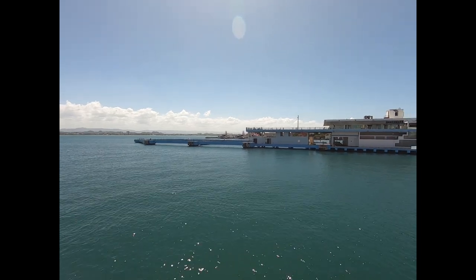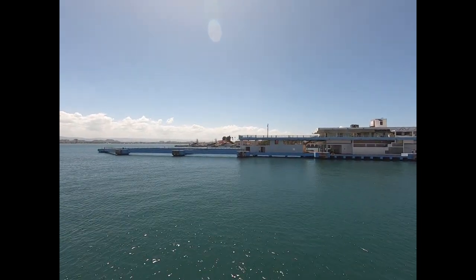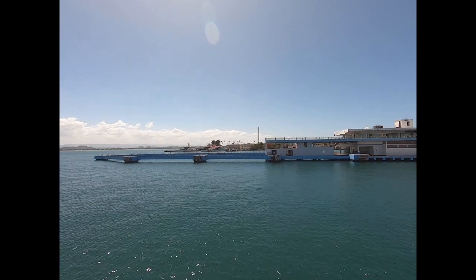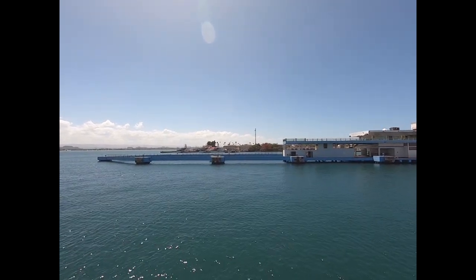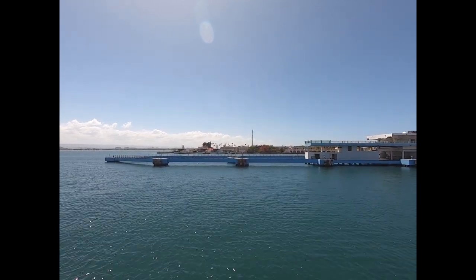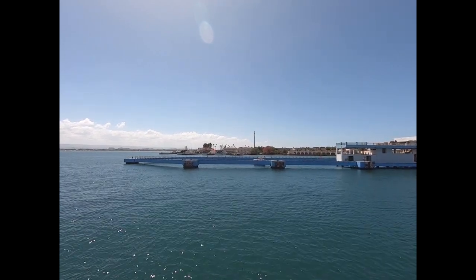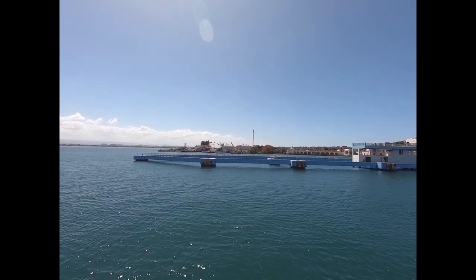Right here to the right — actually straight ahead for you viewers at home — is the little Coast Guard base. These guys are busy, busy, busy rescuing people whose boats overturned and interdicting illegal migrants who get shuttled over to Mona Island through the Mona Passage and just get dumped off on the island.